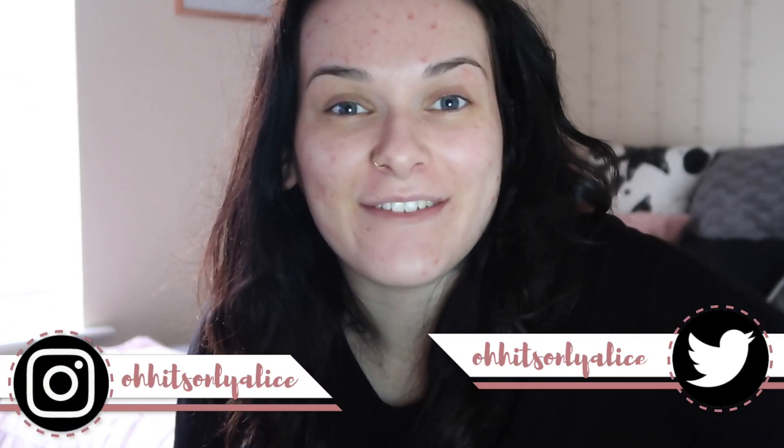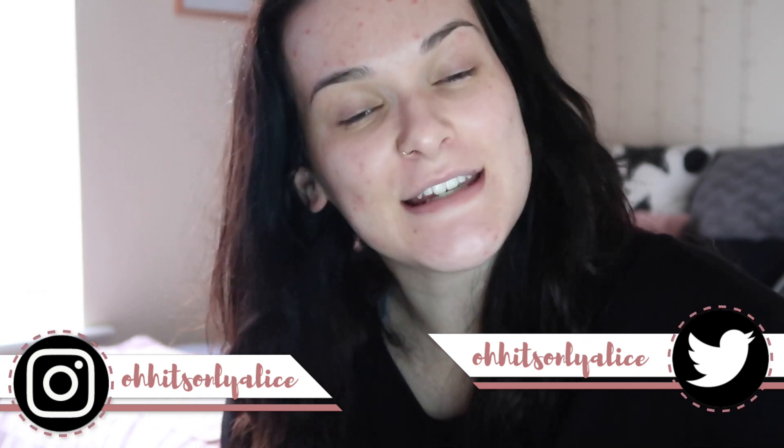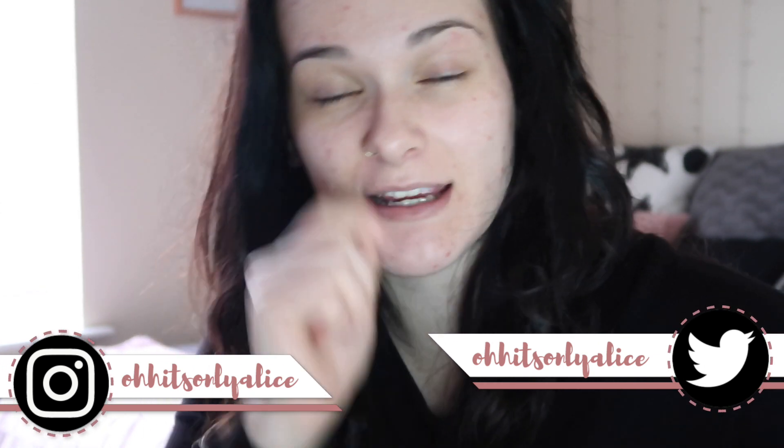Hey guys, welcome to another video. I'm sat at a different location in my bedroom - I couldn't be bothered to get all my lights out, so I'm just using the light from my makeup mirror. I thought today I could do a little chat get-ready-with-me; you guys have asked me for quite a while and I just never get around to filming them. If you enjoy it, let me know in the comments and don't forget to give a thumbs up.